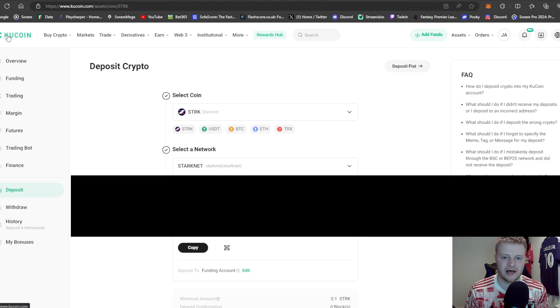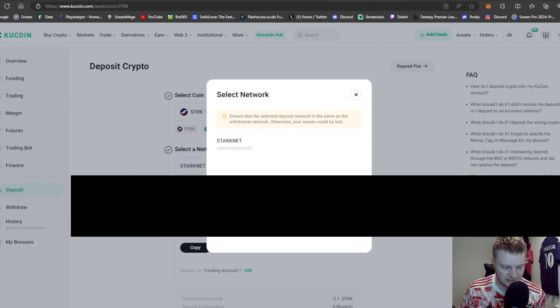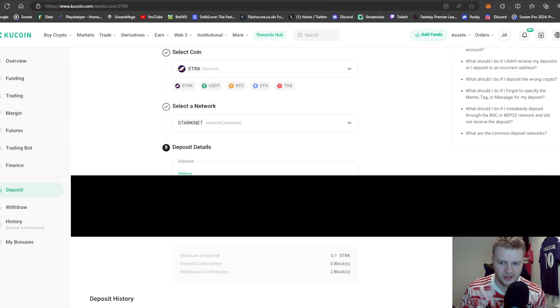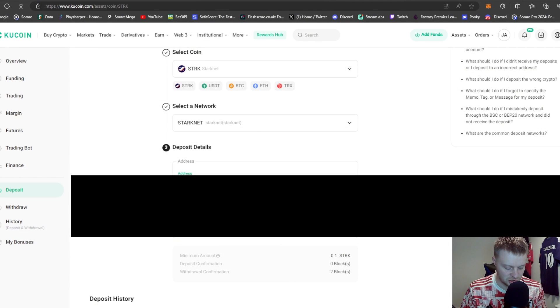Moving on to the next stage: creating a KuCoin account. I'll leave a link to the website in the description below. Create an account — it's all legit. You'll come across to deposits, select your coin which will be STRK — StarkNet — and the network is also StarkNet. You'll have a deposit address; I've blurred mine out for this video. Copy that address and click OK.